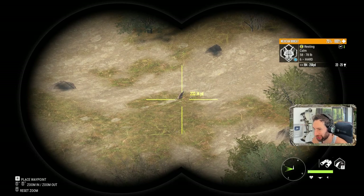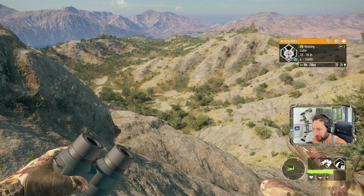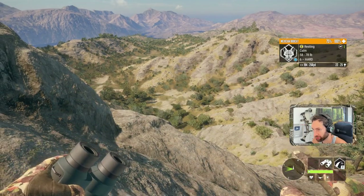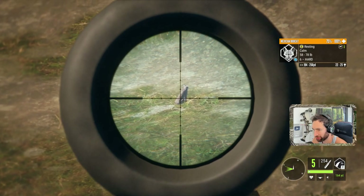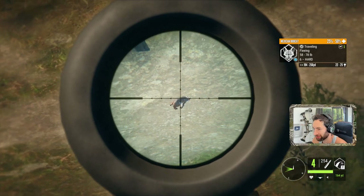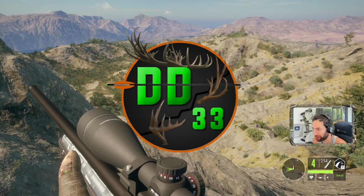We actually got a bobcat out there, roughly 220 yards out on the bottom of this valley right out in front of us. Since we happen to have the 22-250, we're going to go for a shot. We'll probably hold for center lung. And that's going to take him down. Right there.